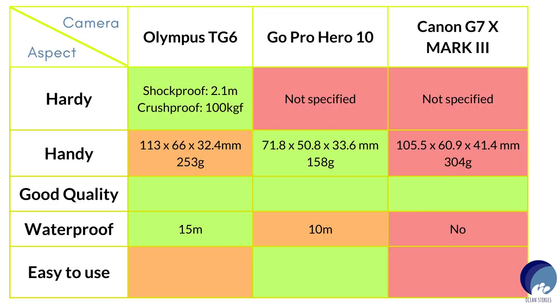I compared these three against my checklist one by one. When it comes to hardness, the Olympus TG-6 can withstand drops up to 2.1 meters and is crush-proof up to 100 kilogram-force — these are manufacturer-specified. However, for the Hero 10 and Mark 3, I couldn't find manufacturer-specified information as such. So immediately the TG-6 caught my attention when it came to hardness. You can find manufacturer website links for all three cameras in the description.